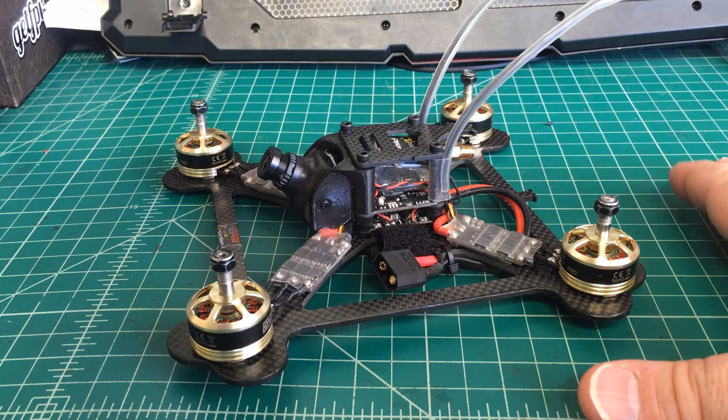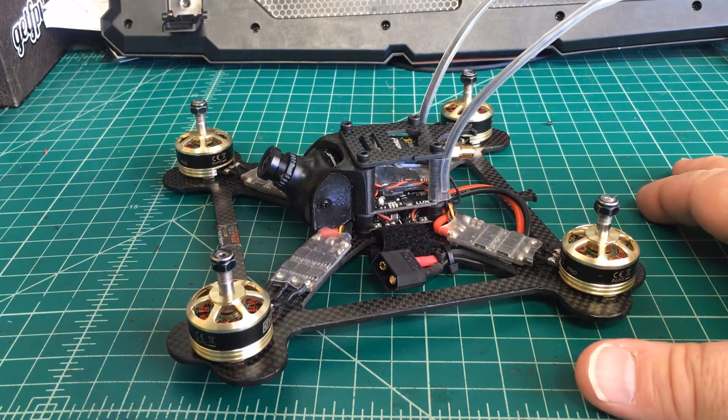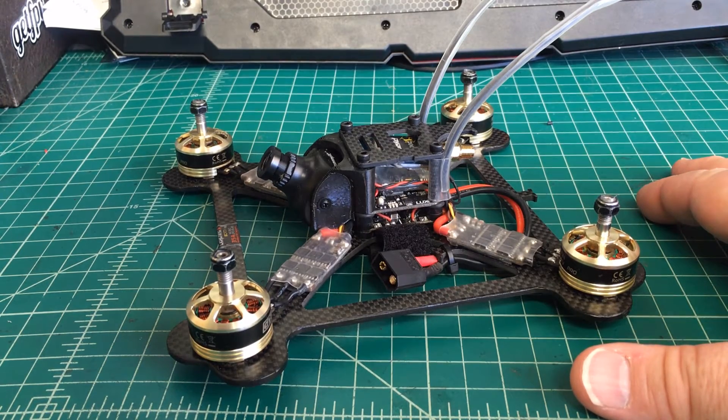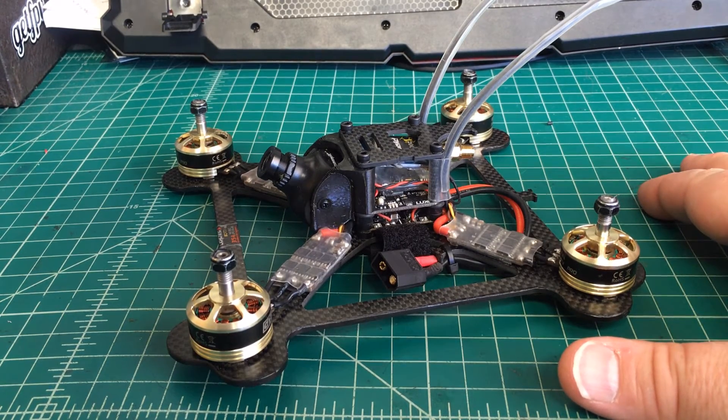I didn't find it the first time I flew it — probably two batteries — and never did find the problem. But the customer found it during his very first hover, a line-of-sight hover right when he received it in the mail. And then I tried it and sure enough, same thing happened.